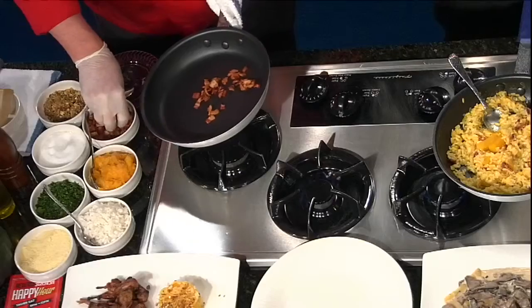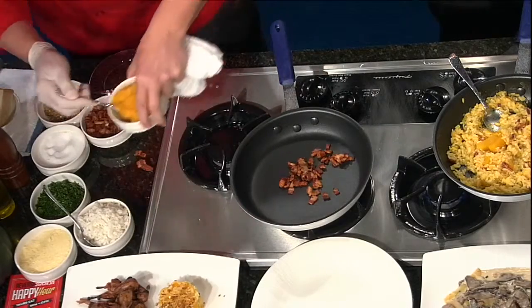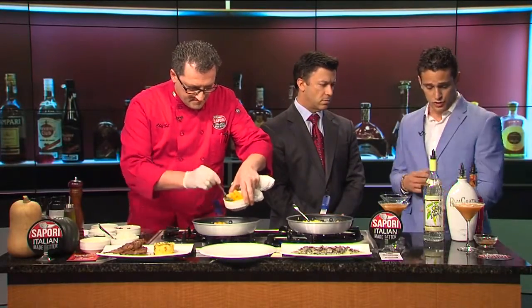This is obviously an autumnal type of drink. You can take advantage of the flavors that are available during the season. Absolutely — everybody loves pumpkin spice. This is a real simple cocktail that can be made at home with three real simple ingredients that can be found in any liquor store. I'll go ahead and show you how to make that.